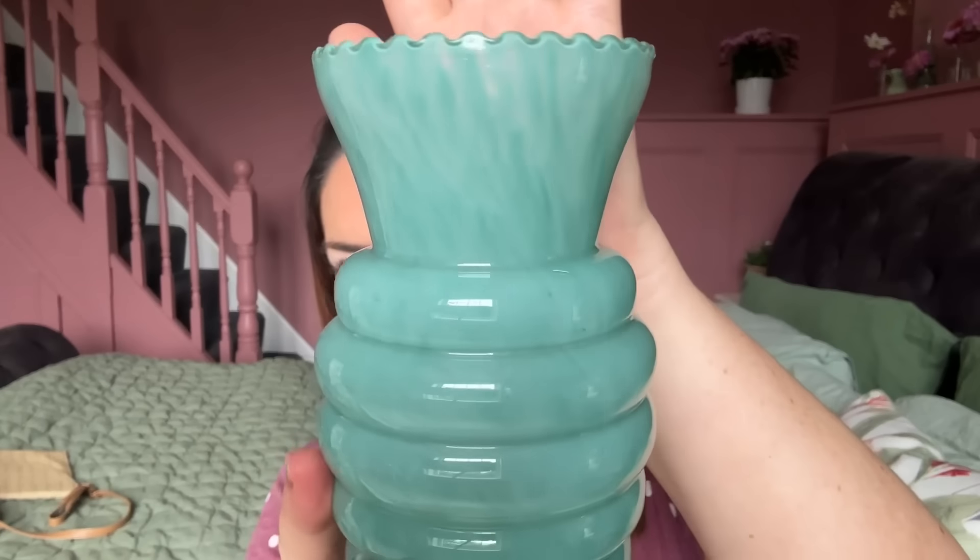I bought this beautiful vase from Hemsby car boot sale a couple of weeks ago for one pound fifty. I love the color and the style of it - it's sort of jade green or maybe more turquoise. I've already put it on my Instagram house account with flowers in because it's just so pretty. It had a one pound fifty sticker on so that's what I paid. Really pretty and different.